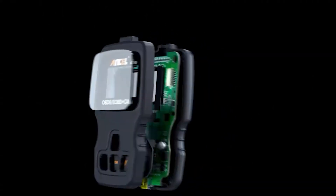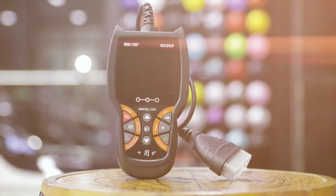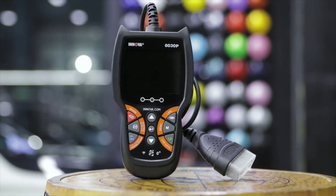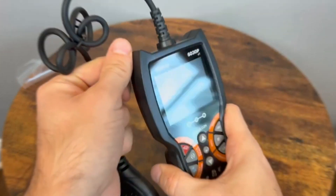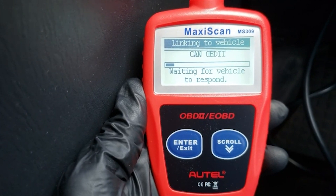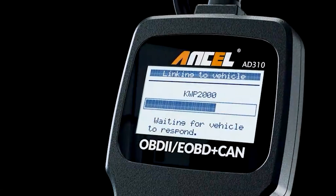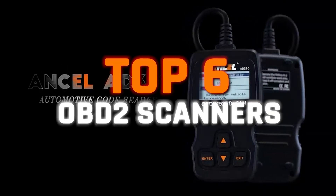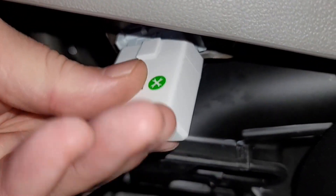Not everyone tinkers under the hood of their car every day, but for those who want to stay ahead of potential car troubles or DIY enthusiasts looking to diagnose and fix issues themselves, an OBD2 scanner is a must-have tool. Finding a good OBD2 scanner can be challenging due to the wide range of options available and the varying needs of users. That's why we did the research and found the six best OBD2 scanners, each with its own standout features and benefits, to help you make an informed choice.